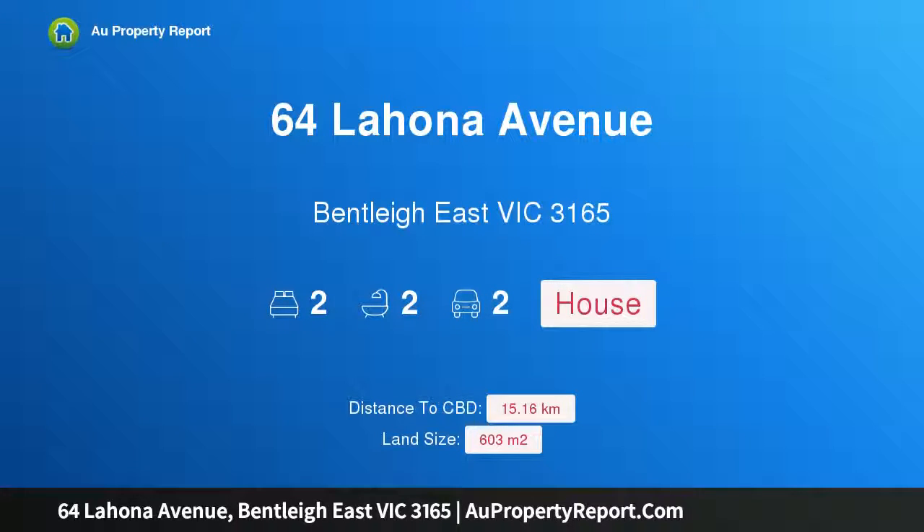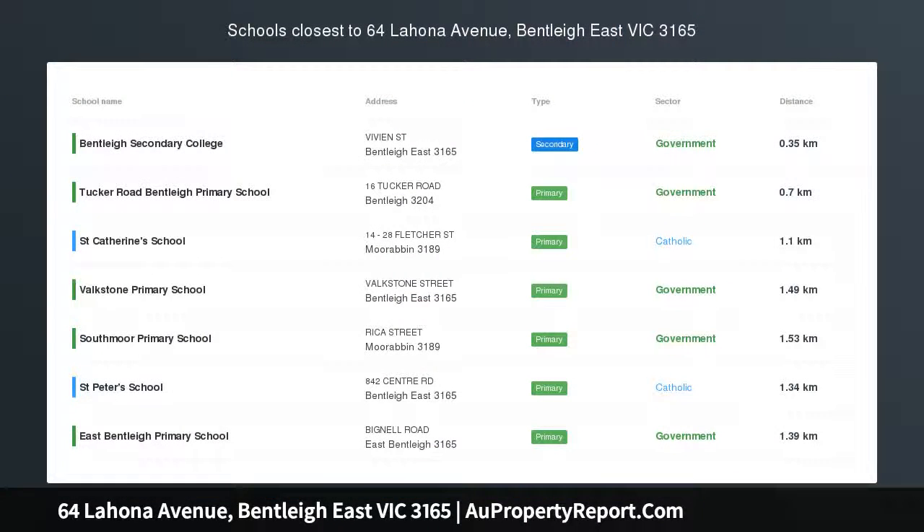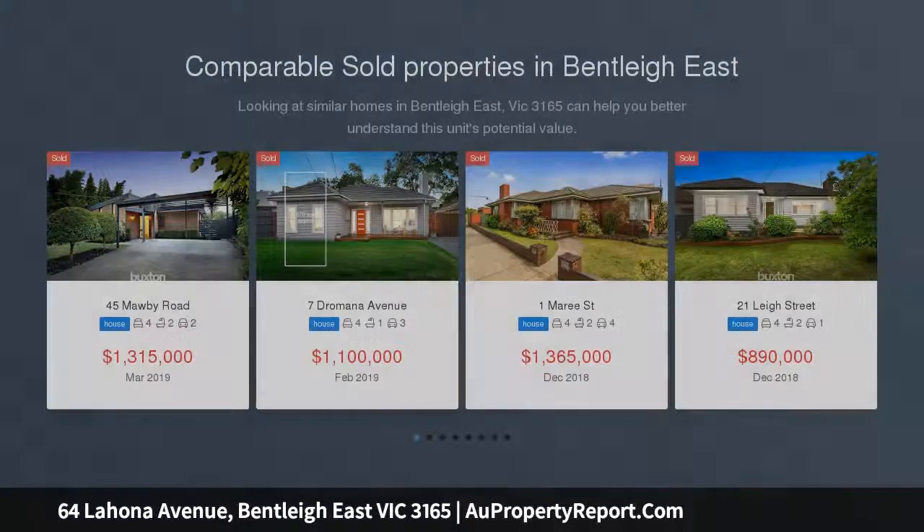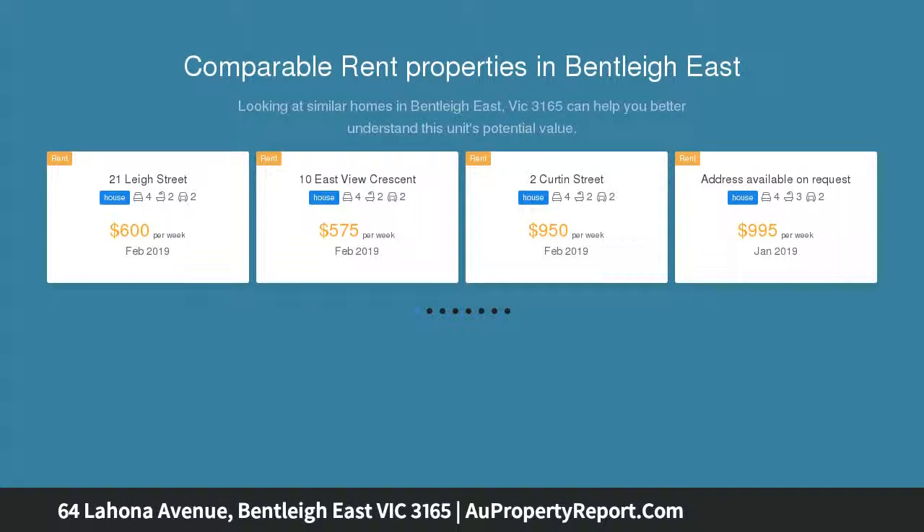Welcome to 64 Lahona Avenue, Bentley East, Victoria 3165. This old timer from the 1950s, sitting on a corner site of just over 600 square meters, offers exciting opportunities — see the potential, love the location.